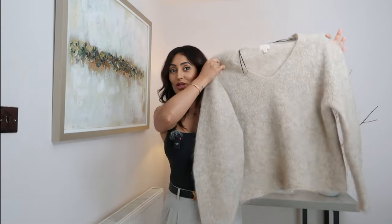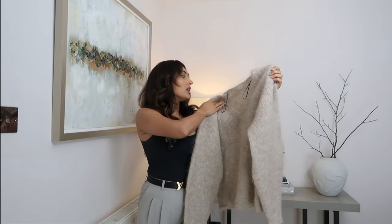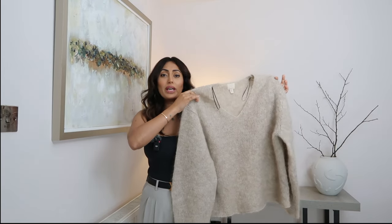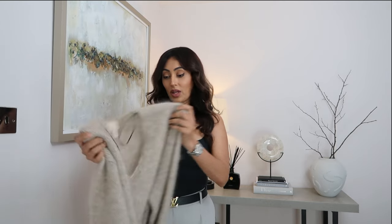Next up is this beautiful jumper. It's slightly oversized but that was the whole intention - I got it in a size small but it comes up really baggy. The V-neck suits me a lot more, but if you wanted something a little bit more round neck that's absolutely fine to pair with these trousers. This is a mohair and wool blend - I'll show you a close-up. The color is like a cream with a slight tinge of gray, and I thought this would look perfect with the trousers.